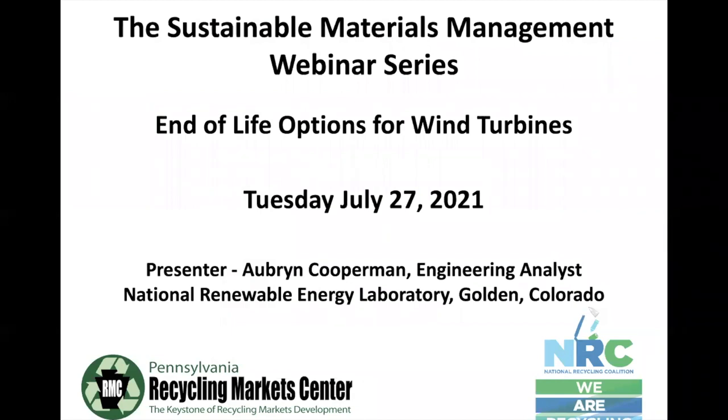Hello and welcome to the Sustainable Materials Management Web Series, a joint effort between the National Recycling Coalition and the Pennsylvania Recycling Market Center. My name is Wayne Bowen, Program Manager for the Recycling Center, and I'm pleased to be here today.